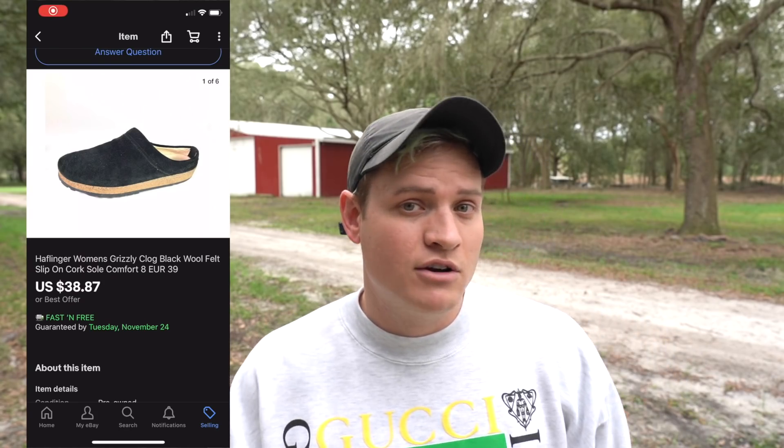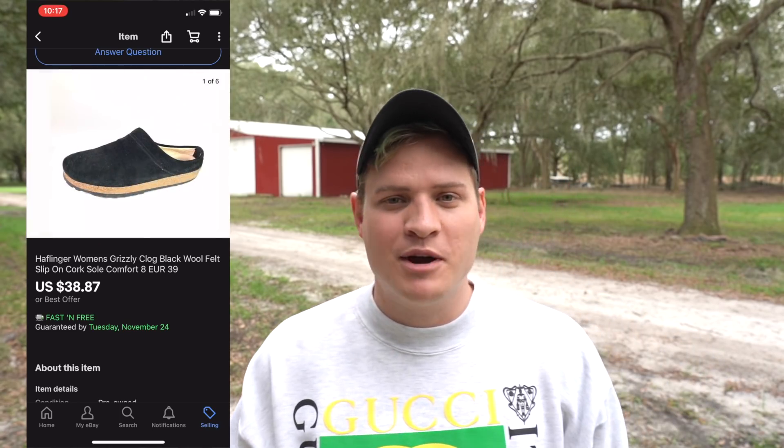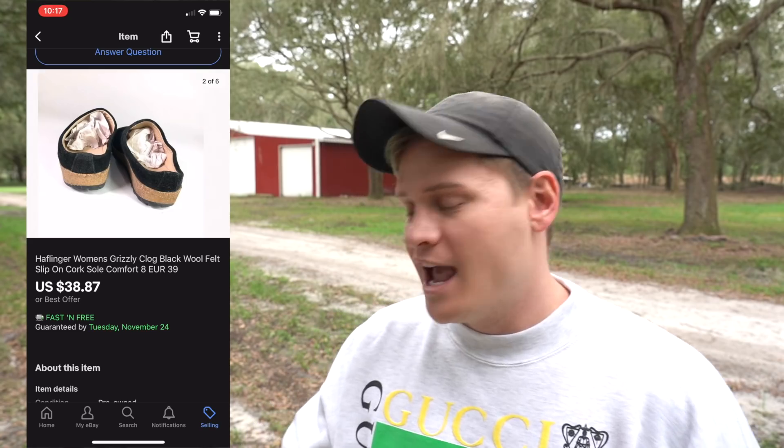So let's jump into some of these eBay sales. First item is a pair of Halflinger shoes — I don't know if I'm pronouncing that right, but it's a really good brand to look out for. This pair sold for $38.87 with free shipping. We've sold this brand used anywhere from around $35 all the way up to around $70 for the right model. So when you see them, definitely be on the lookout for Halflinger.